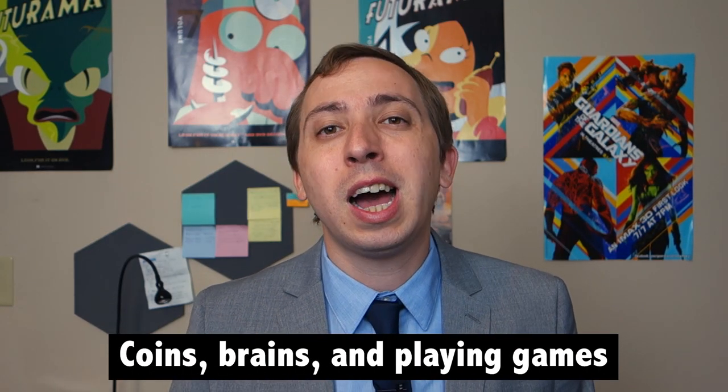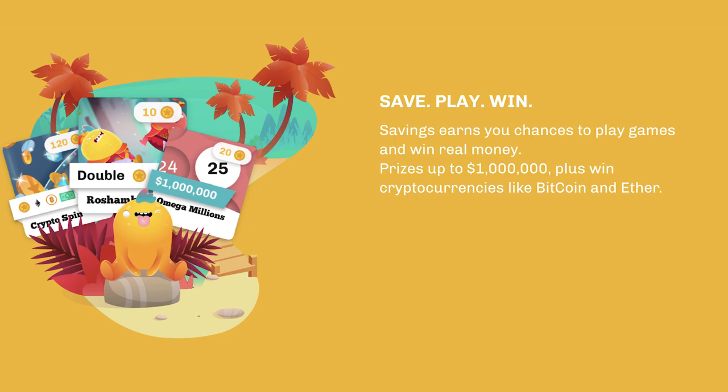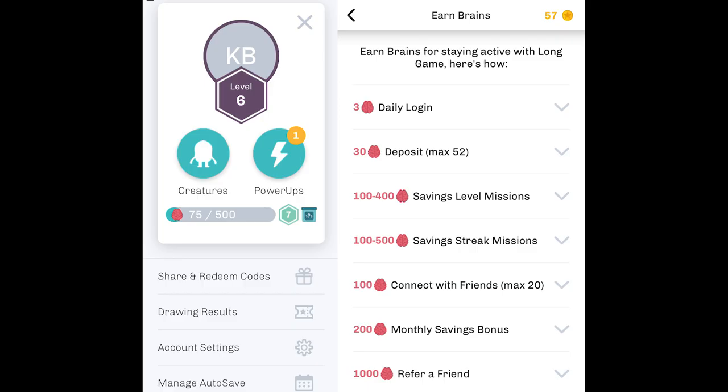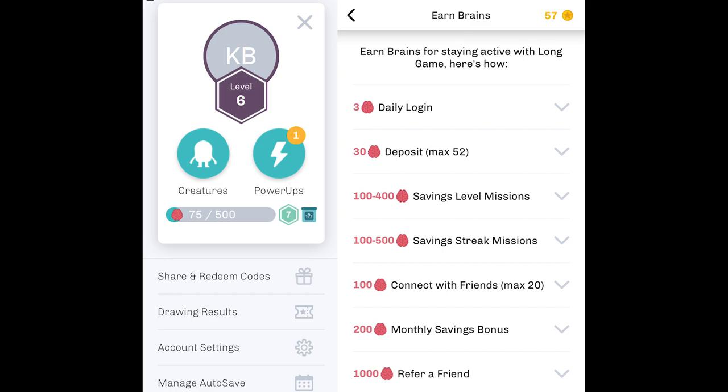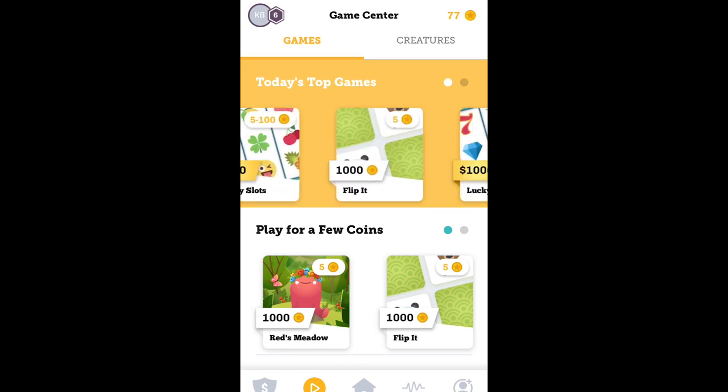As for the fun part, Long Game offers a number of minigames that you can play, allowing you to win additional coins, cryptocurrencies, or even real cash. Simply put, the more you save with Long Game, the more coins you'll earn to use in the app. Moreover, you can also level up by continuing saving streaks, referring friends, checking in daily, and more. Coins can be used to play a number of minigames in the app, which cost as little as 5 coins to play.